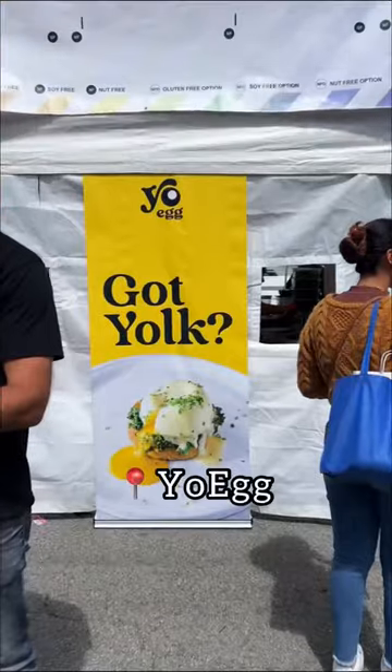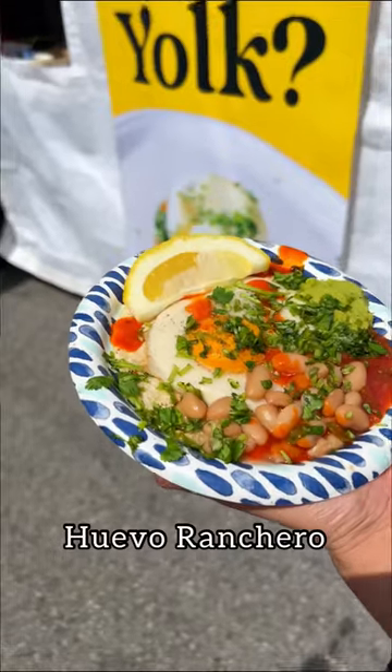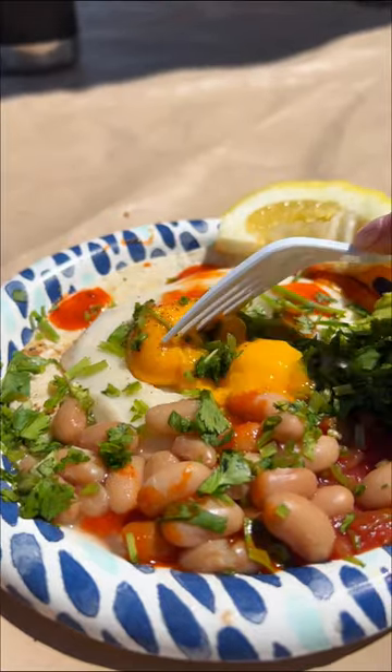There were over 92 vendors, so we had a plan of attack. Yoeg made the cut because it was served huevo ranchero style, and that ooze never gets old — I could eat this every day.